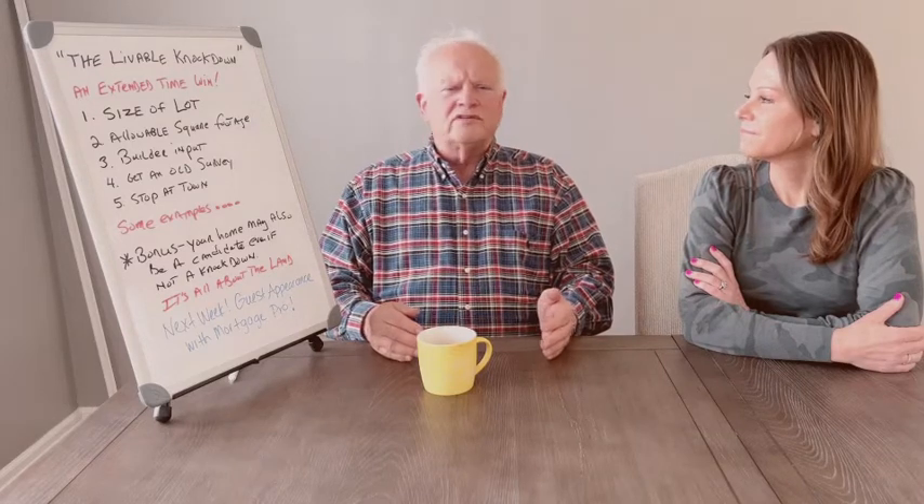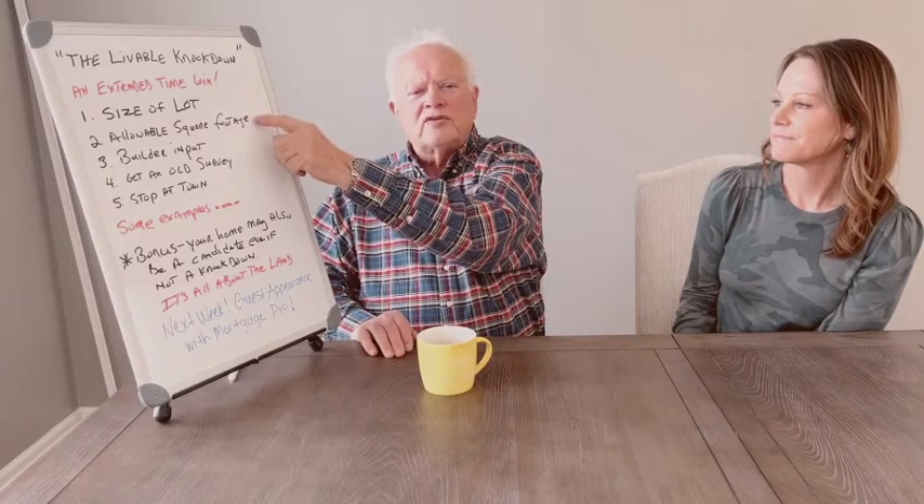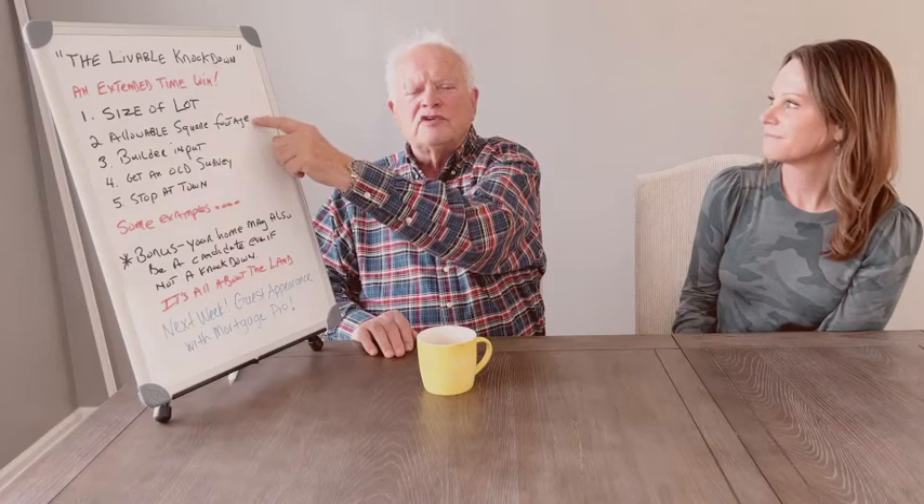As a buyer you always need to get a new survey and elevation, but usually the seller has a survey. Sometimes if I go to the assessor's office I can find an old survey. We want to look at that survey and see if there's anything strange we need to address. That also ties in with going to the town — go to the zoning people, go to the construction people. They can give you a lot of input and help you zero in on the allowable square footage for that location.